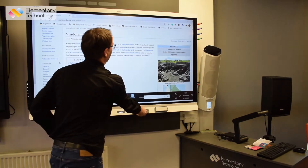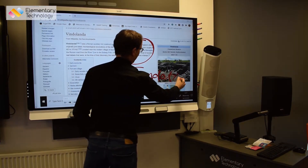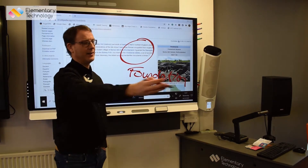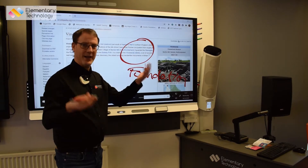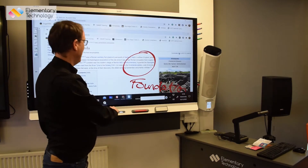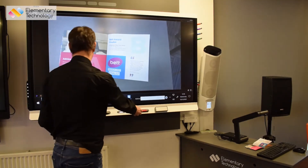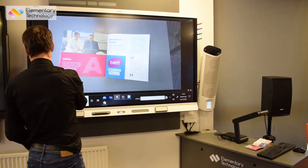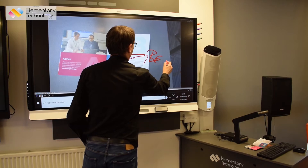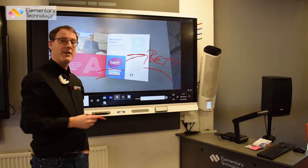I can write notes — here we can discuss the foundation, for example — and because this is electronic I can save it, send it to users, put it to cloud accounts, so it gives me the ability to save my annotations. The same applies with the visualiser, which we've been using throughout: I now have the ability to annotate electronically, like highlighting our accreditation work when we were up for an award last year for the work we've done in schools.